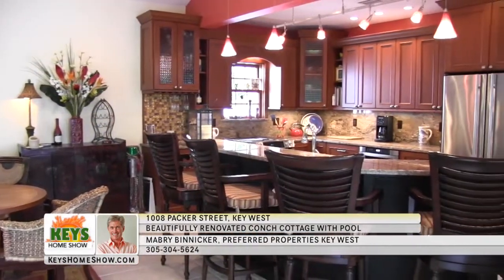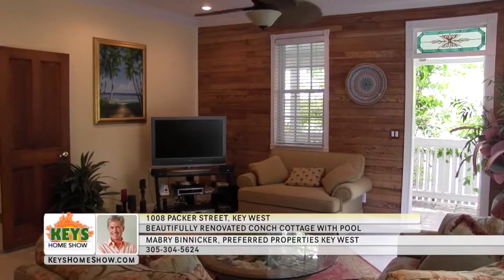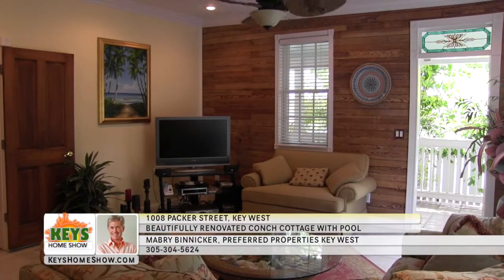You'll have ample space for entertaining family and friends under these magnificent vaulted ceilings. The beautiful living room is accented by natural Dade County pine walls, high ceilings, stained glass, and lots of sunlight.